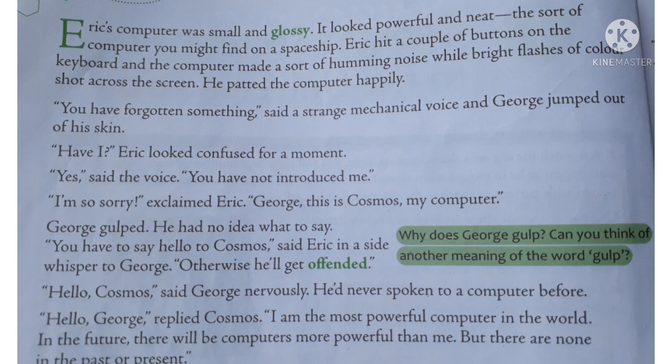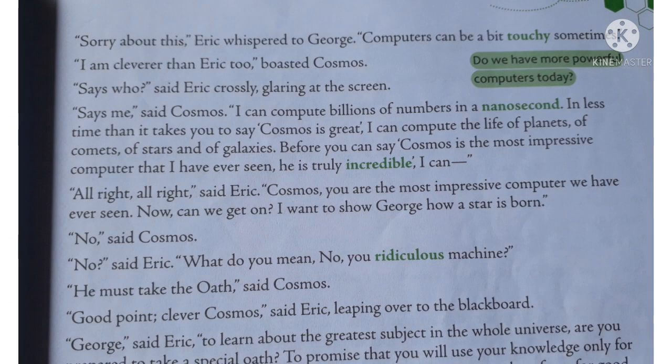Now the computer is directly speaking with George. Cosmos says: 'I am the most powerful computer to date — none was there in the past nor in the present.' A very funny conversation is then held between Cosmos and Eric.